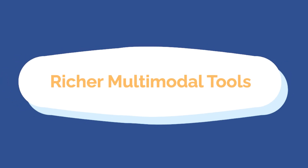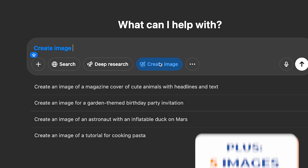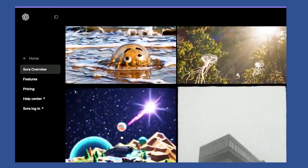The fourth benefit is richer multimodal tools — image generation, video generation, and things like that. For example, you can generate five images an hour versus on the free plan, where you only get about three images per day. You can also produce limited Sora clips, which is a video generation tool from ChatGPT.